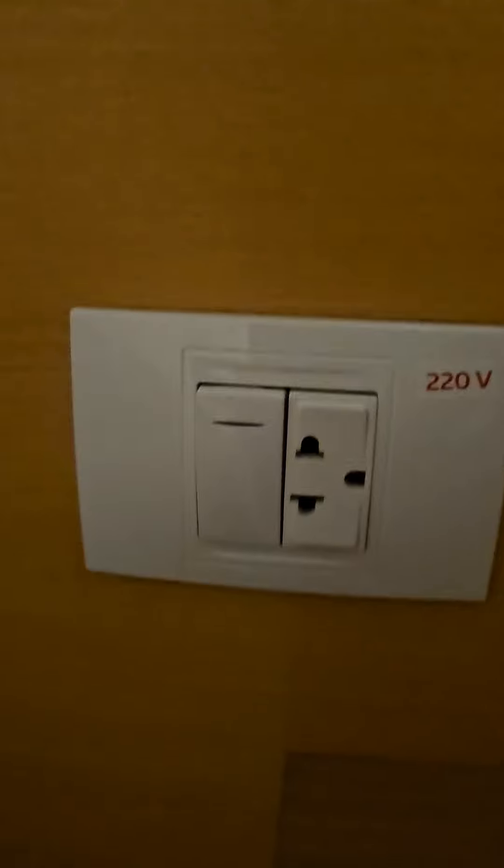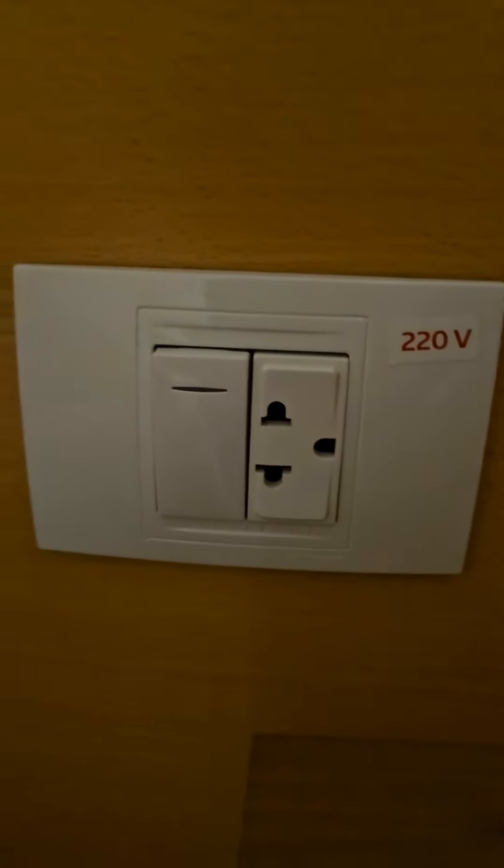Some lady suggested I show the plug-ins in the room — she was a little bitchy about me not showing that. So let's show it. That's what the plug-ins look like here in Cuba.